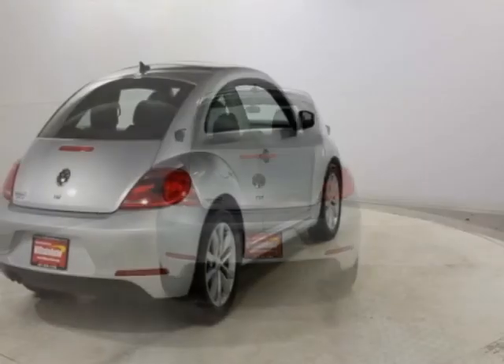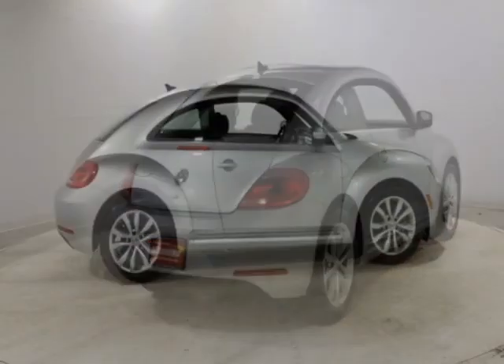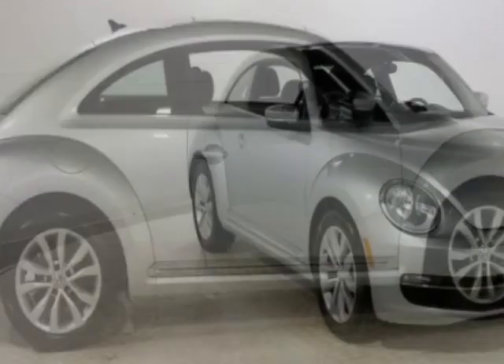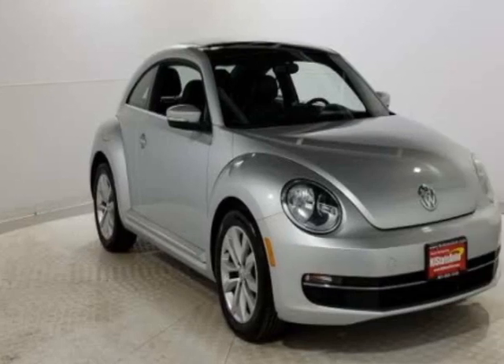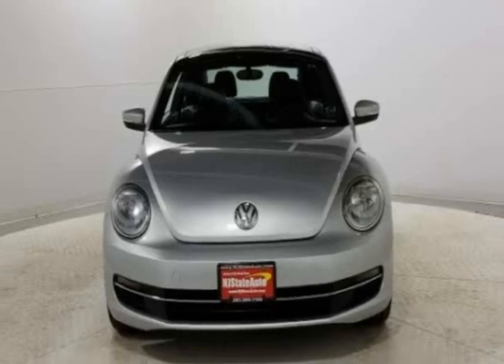This vehicle gets an estimated 29 miles per gallon in the city and an estimated 39 on the highway. This Beetle Coupe boasts a 2.0 liter engine and has a 6-speed automatic transmission. Another great feature is that this vehicle uses diesel.